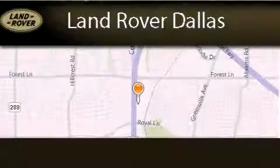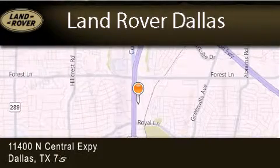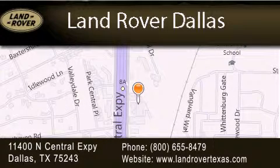Land Rover Dallas is located at 11400 North Central Expressway in Dallas. Our goal is to exceed all of your expectations to ensure that you'll return for future visits.